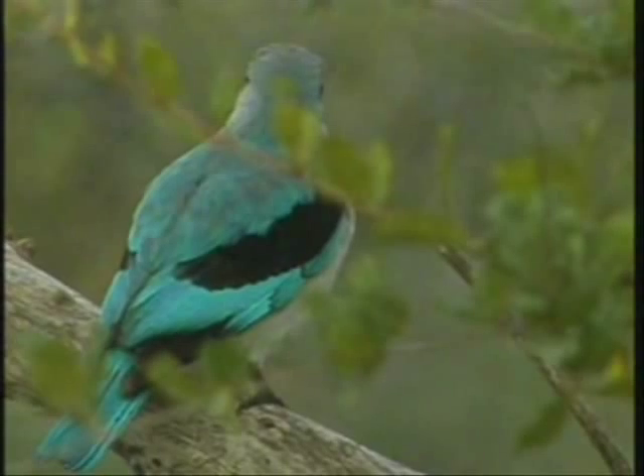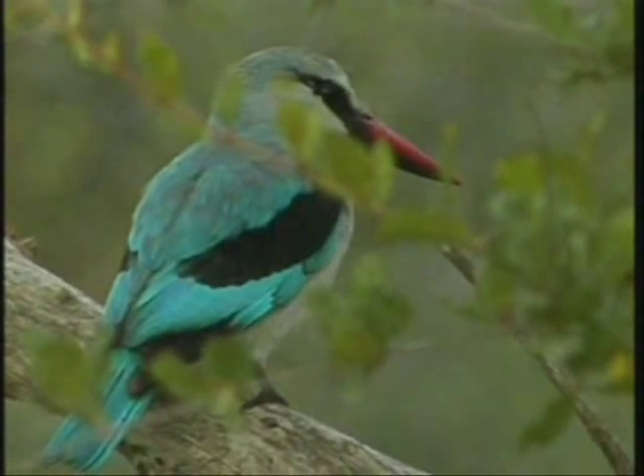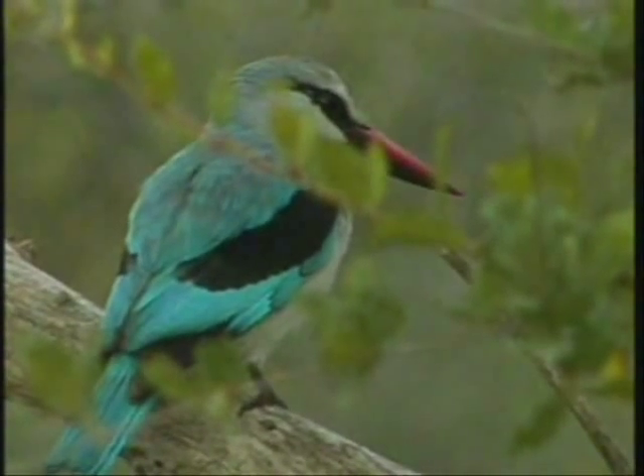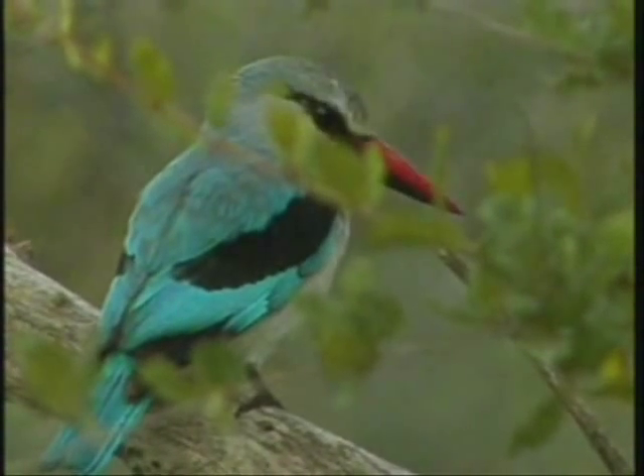The sound they make — close to that, not quite exactly the same but similar. Only the males call; the females don't call with kingfishers, or with the woodland kingfisher. The males of course call to attract females or to find them.